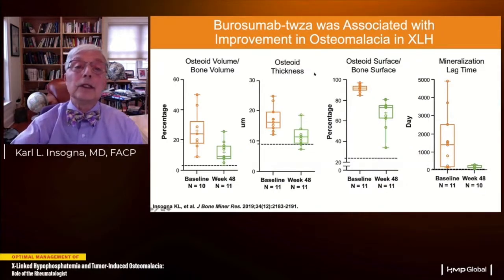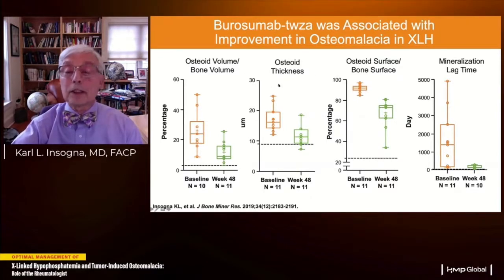In a separate bone biopsy study in patients off therapy for two weeks, osteoid volume, osteoid thickness, and osteoid surface all improved with active drug. Most importantly, mineralizing lag time improved dramatically — the normal value is about 50 days, but in untreated patients it was over 1,000 days. With treatment it improved to about 100 days, not completely normalizing but showing a marked improvement in the ability to mineralize bone.